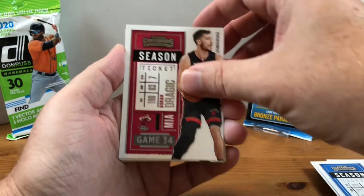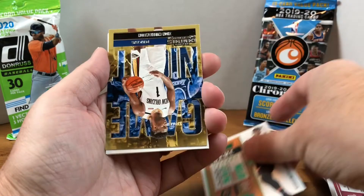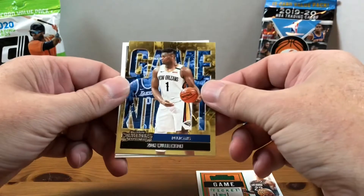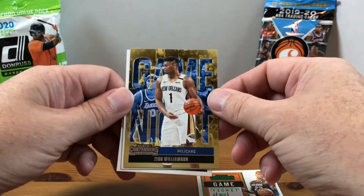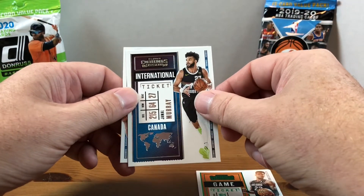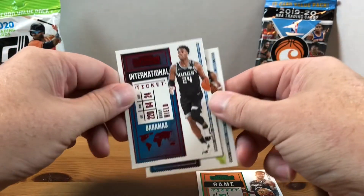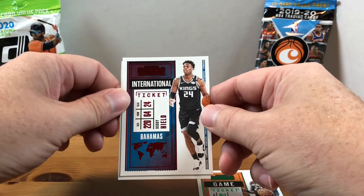Gordon Dragic. Alright, we have a green DeAndre Ayton. Hey, a Zion — a Game Night insert, that's cool! Jamal Murray is our International Ticket, and last is a Buddy Hield International Ticket red parallel.